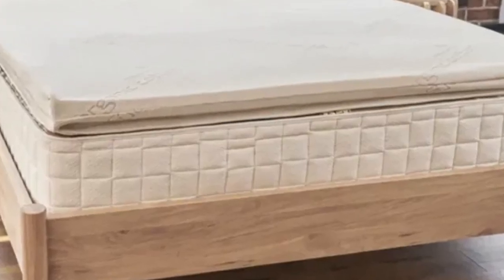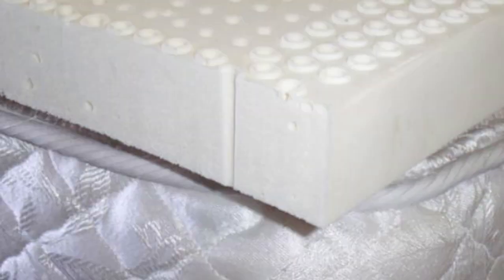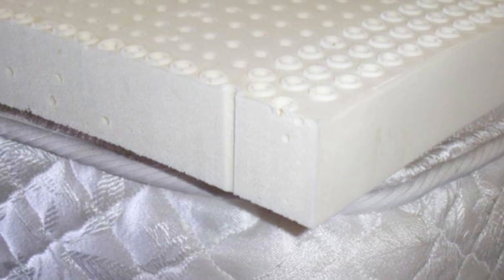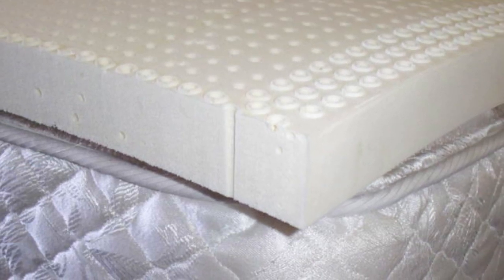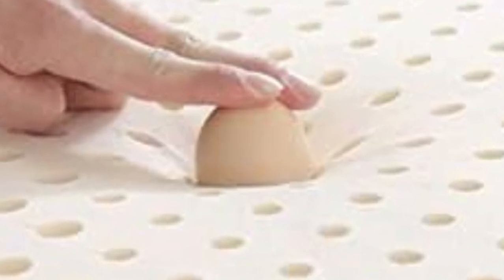Brooklyn Bedding offers six sizes, each of which corresponds with standard mattress dimensions. Brooklyn Bedding provides free ground shipping anywhere in the contiguous U.S. Your purchase also includes a 30-night sleep trial and a three-year manufacturer's warranty.